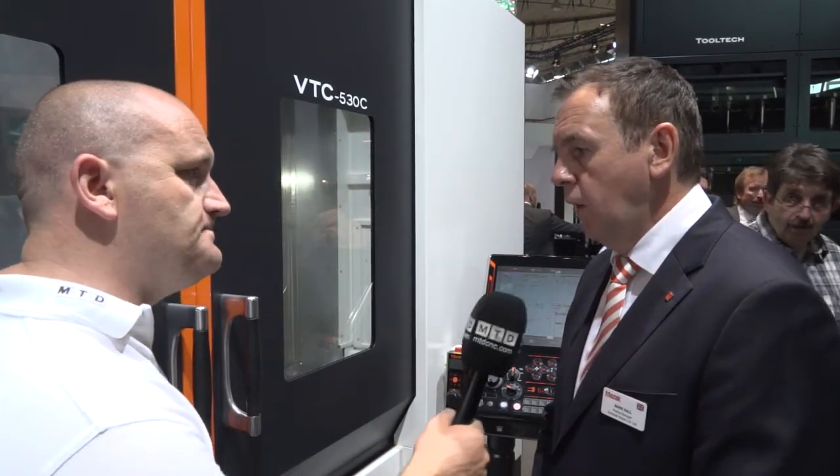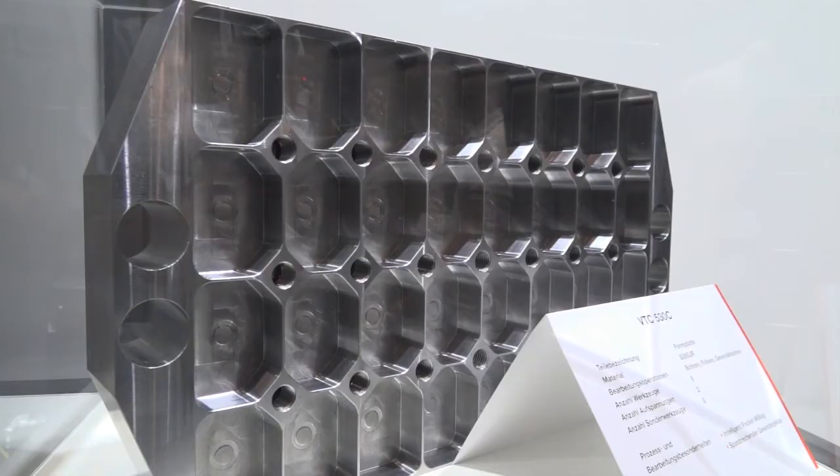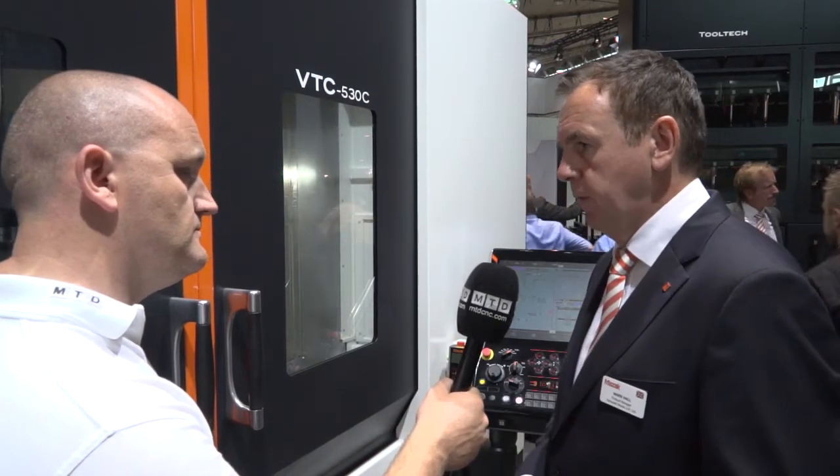What are the advantages of having a fixed table machine? Well, there are a number of advantages. Because the table is fixed, you can place a heavy load on the table and the mass does not adversely affect the axis movement. Also, you can place work pieces longer than the table and they can hang over the length of the table.